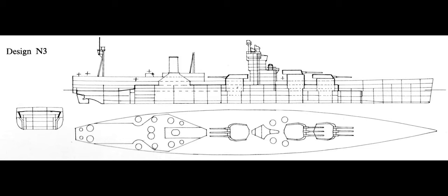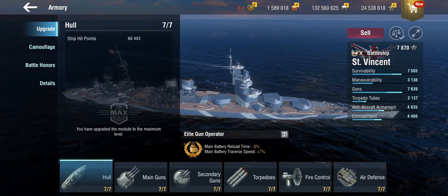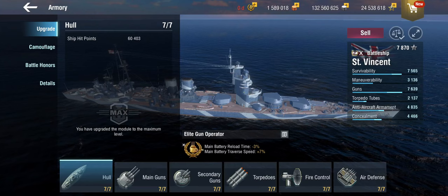Going back to the Saint Vincent — this is a hypothetical design, a paper ship that nobody ever built, because the whole battlecruiser idea eventually fell flat. Battleships themselves became fast enough that you didn't need to trade armor for speed; you could have both. So nobody built them, which is why we have it in-game.